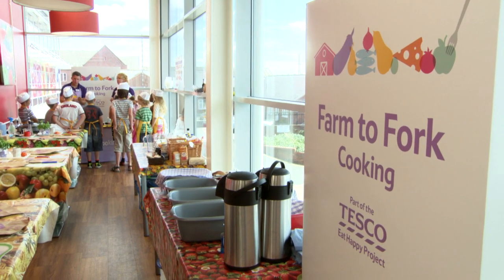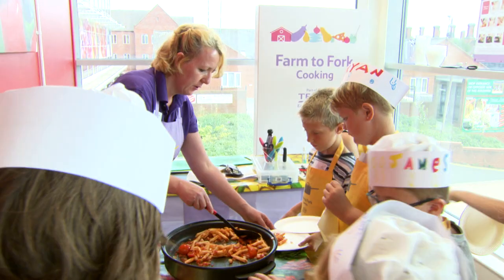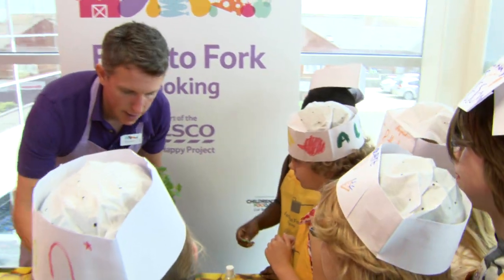Welcome to Farm to Fork Cooking in partnership with the Children's Food Trust, part of the Tesco Eat Happy Project. It's a chance for children to try healthy food, practice useful skills and have a bit of fun too.